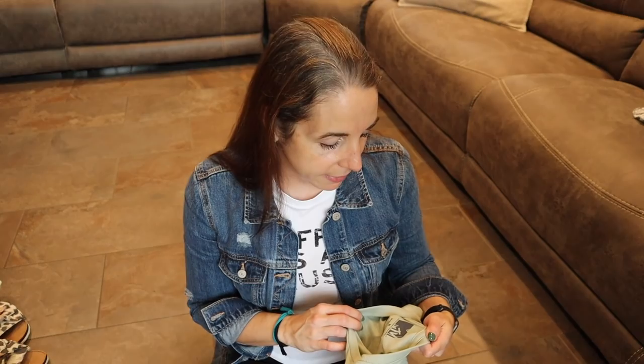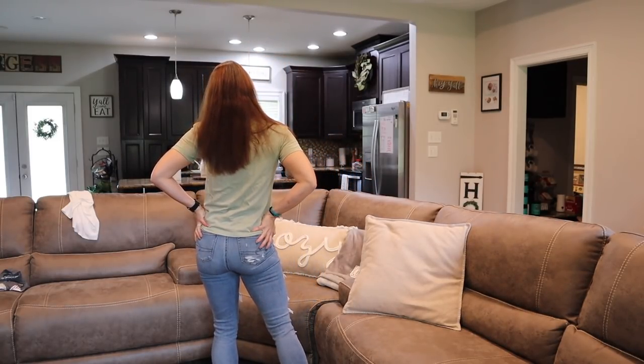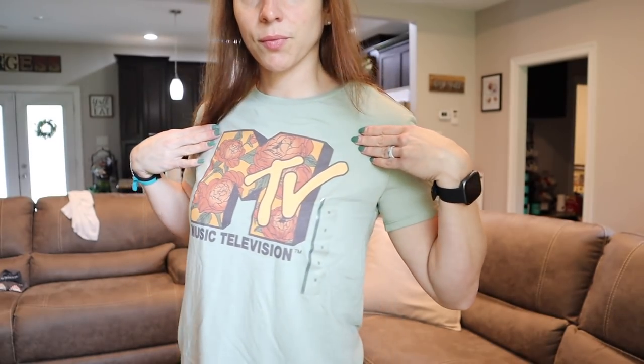I'm obsessed with all the Target MTV stuff. If you watched one of my last Target hauls — linked above — I bought a leopard print MTV sweatshirt that I wear all the time and get so many compliments on. So when I saw they had new tees out I had to get them. This is a size medium — these graphic shirts run small, so size up. I usually get extra small but got a medium because I don't want it super tight. I'll wash and dry it so it'll shrink. I love this sage green color with pops of orange and red — so cute.